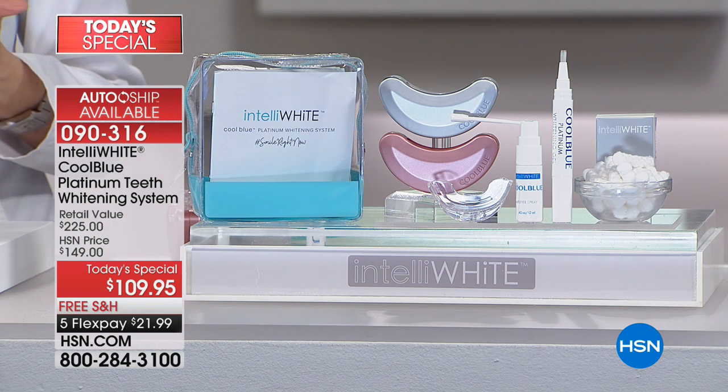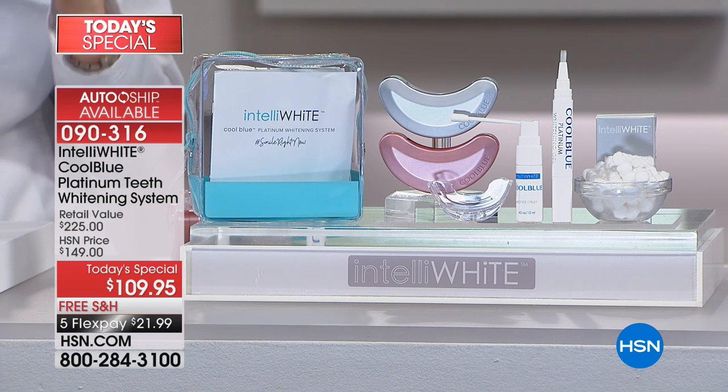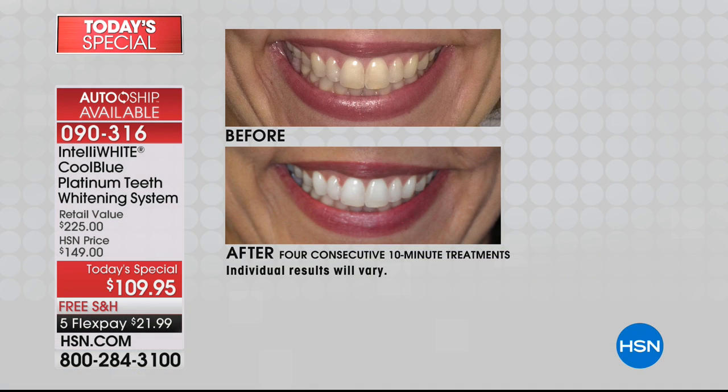This is for every age — age 13 to age 90. Everyone deserves to feel good about themselves. This is a quality of life product. It's not just about having a white, bright smile — it's about feeling good about yourself.